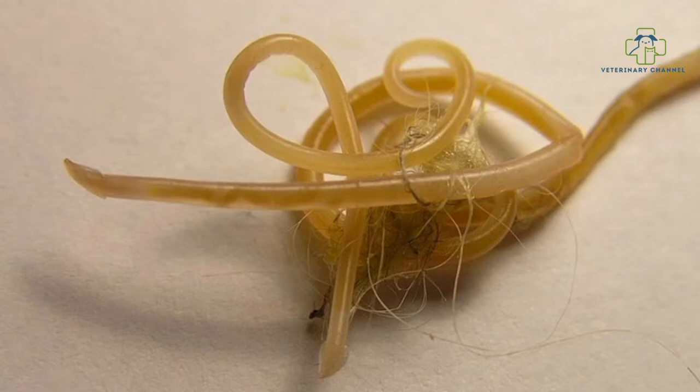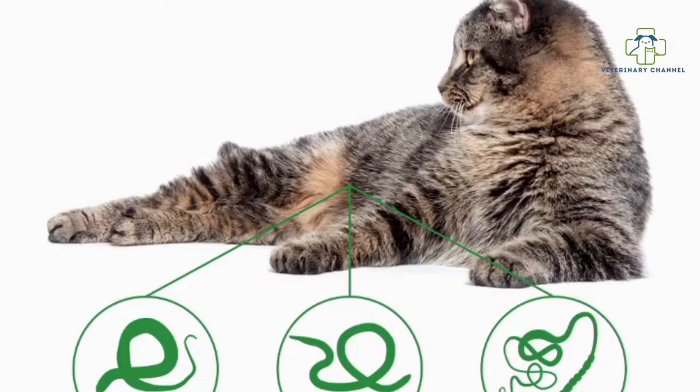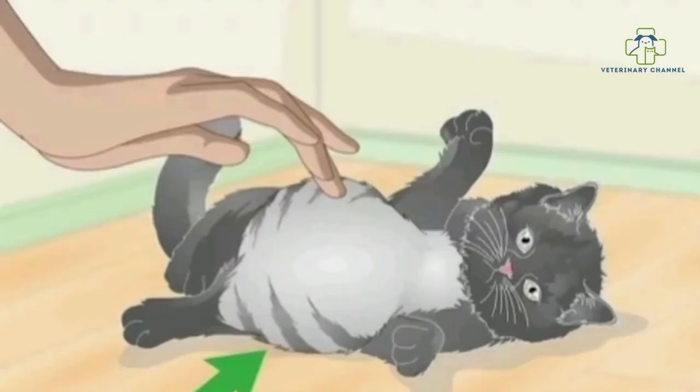If the worms are large in number, they migrate and may reach the lungs. A large number of worms migrating to the lungs can cause discharge from the nose, pneumonia, fluid collection in the lungs, breathing difficulty, and even death.